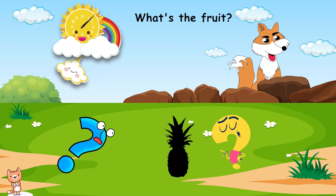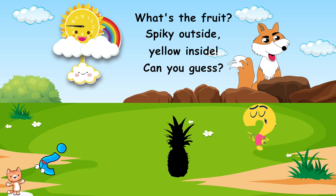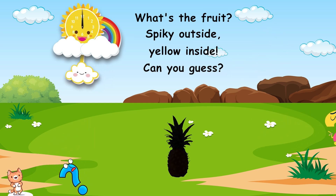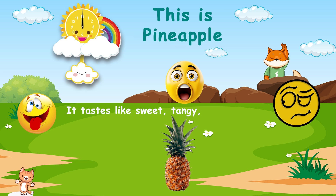What's the fruit? Spiky outside, yellow inside. Can you guess? This is pineapple. It tastes like sweet, tangy, and tropical.